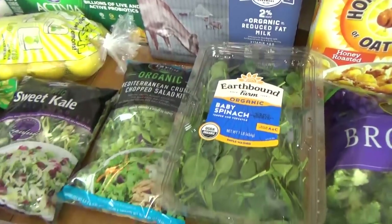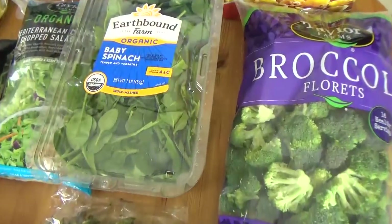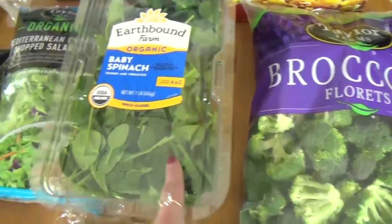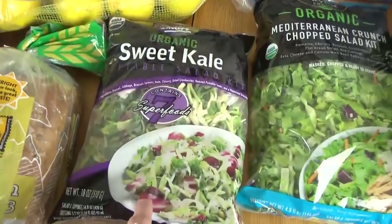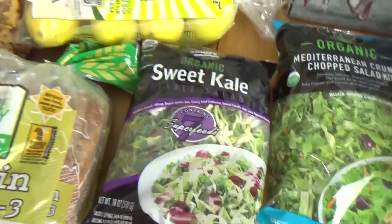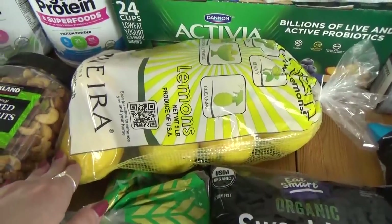And then we got lots of fruits and veggies, starting with a big bag of broccoli florets. We also got some baby spinach, some Mediterranean salad, and my favorite, the sweet kale salad. We also got a big bag of lemons to make some lemon water in the mornings.